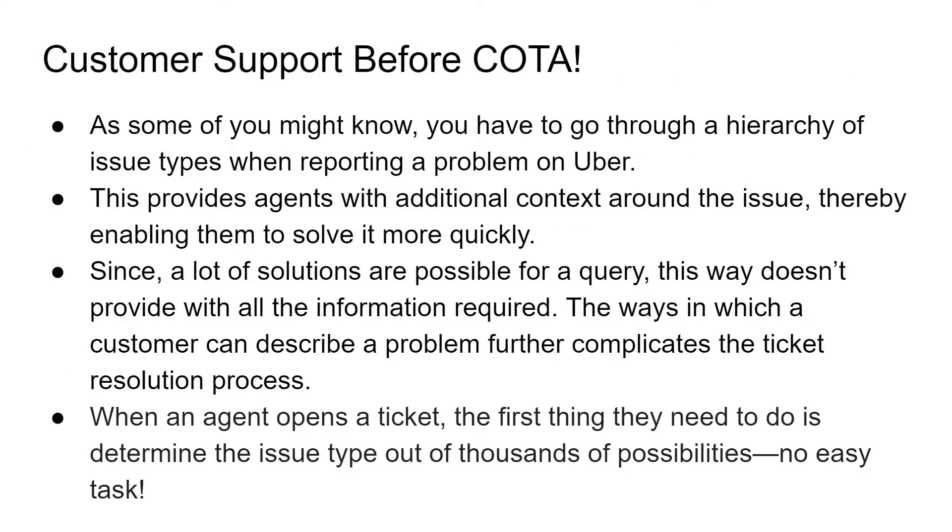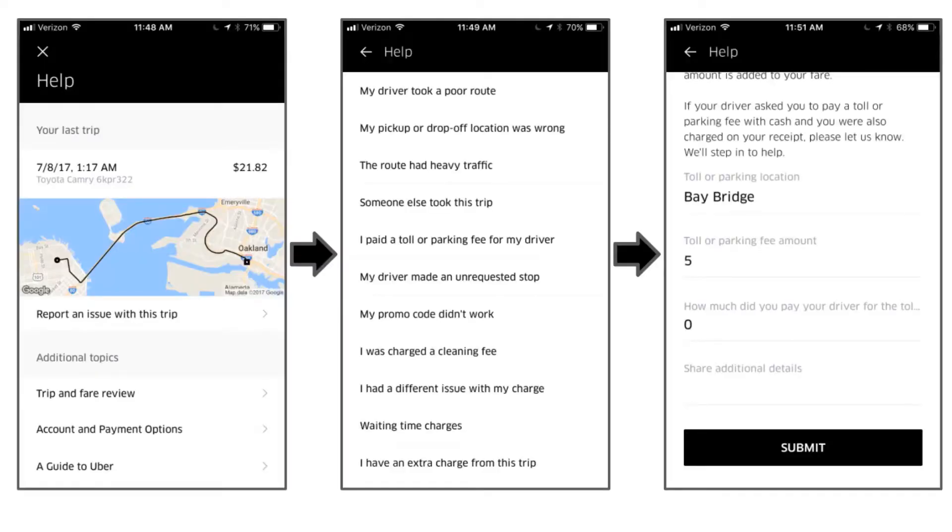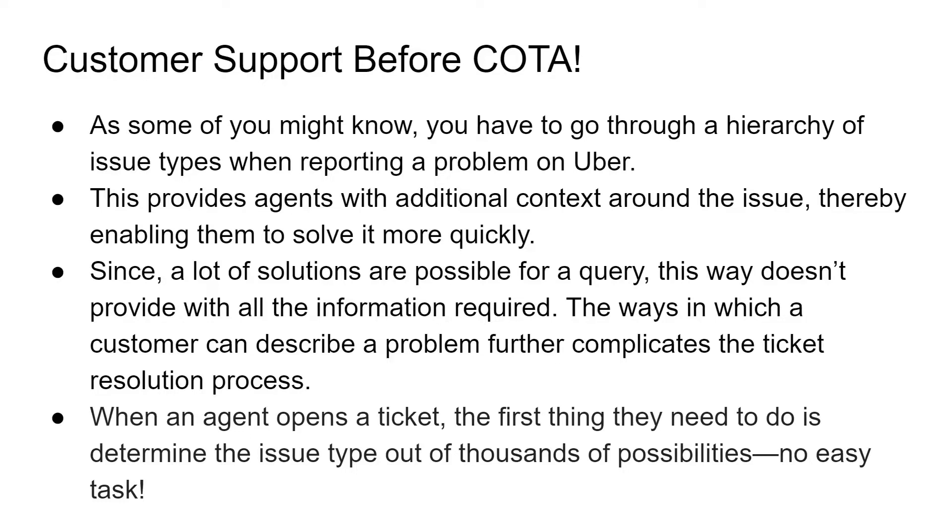Let's take a look at how the customer support service was before this tool was created. You have to go through a hierarchy of issue types if you are reporting a problem on the app or the website of Uber, so that this will provide the agents with additional context around the issue, thereby enabling them to solve it more quickly. For a single problem, a lot of solutions are possible, but capturing the information this way doesn't provide all the necessary information. The ways in which a customer can describe a problem vary a lot, which further complicates the ticket resolution process. When an agent opens a ticket, the first thing they need to do is determine the issue type out of thousands of possibilities, which is not at all an easy task. Reducing the amount of time agents spend identifying tickets is very important because this also decreases the time it takes to resolve issues for users.